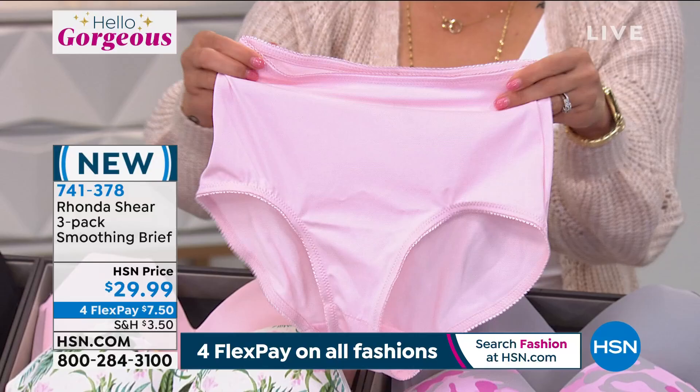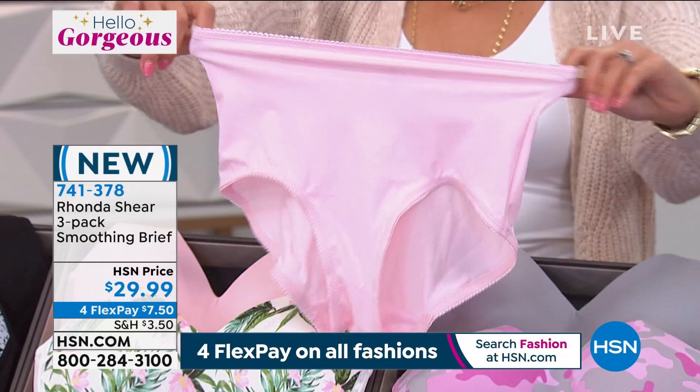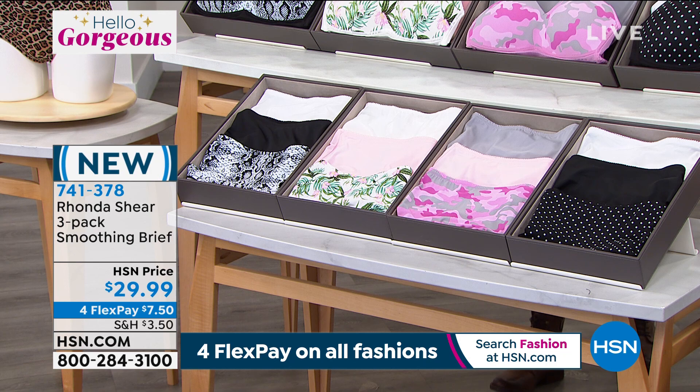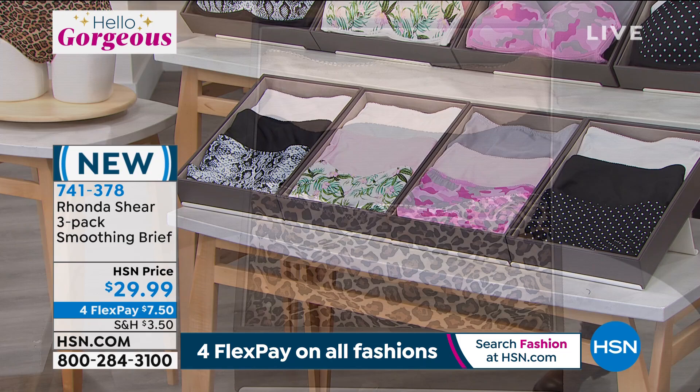Three briefs for under $30 — just $7 and two quarters. I invite you to use your HSN credit card because you can get all three home for $6, in time for Valentine's Day. Whether it's that light pink that comes in the camo and tropical option, or if you're feeling sexy and real, you can get the leopard or python option. I just love to match it.